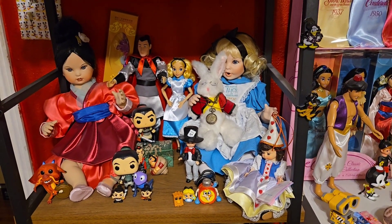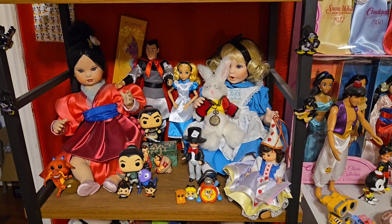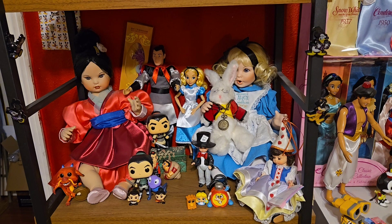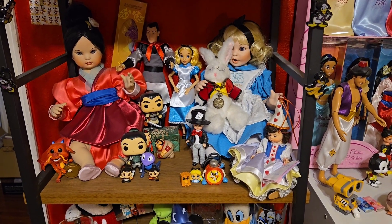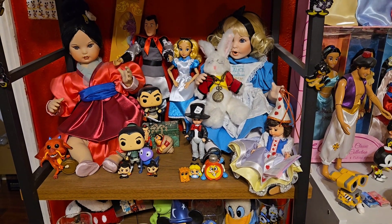The ceramic dolls are from Marie Osmond — she did a line of dolls at QVC, and I found those at various doll shows. My mother-in-law got me one. The Queen of Hearts is a Madame Alexander and the Mad Hatter is also a Madame Alexander, but it's from McDonald's.